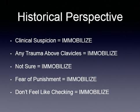The historical perspective has been: if we thought there could possibly have been an issue, we're going to immobilize. If we had trauma above the clavicles, we would immobilize. If we weren't sure, we'd immobilize. If we were afraid we would be punished, we would immobilize. And if we didn't feel like checking, we would immobilize.